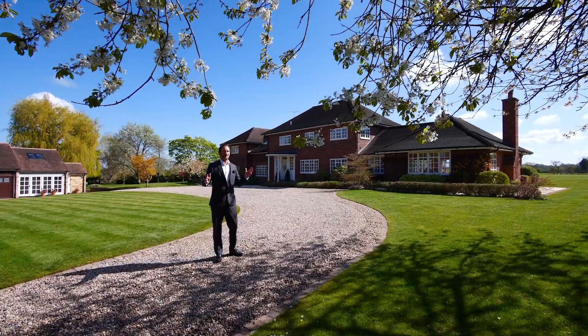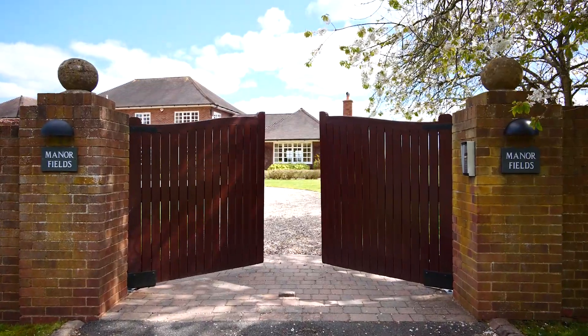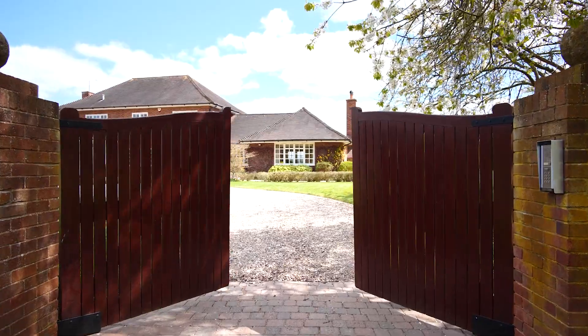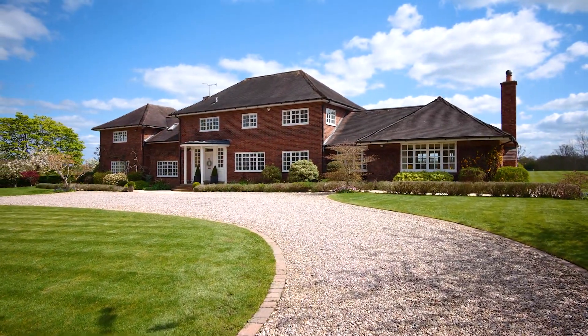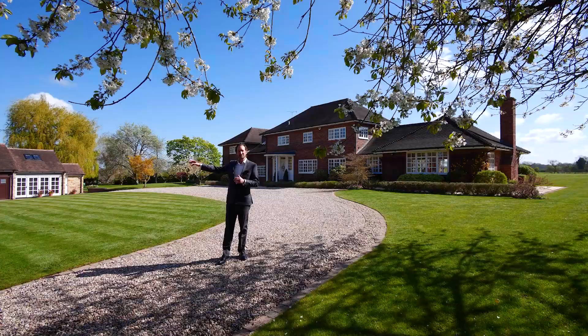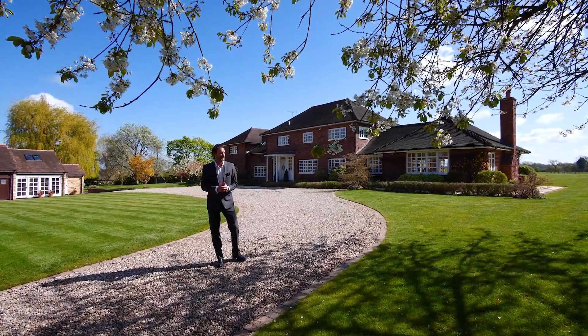Hi, we are here at Manor Fields. This is a really beautiful, substantial family home set in the village of Moreton Morrell, just on the edge of the village, which is delightful. There's a community pub in the village and then we've got the bigger towns of Warwick, Leamington Spa and Stratford all very close by.